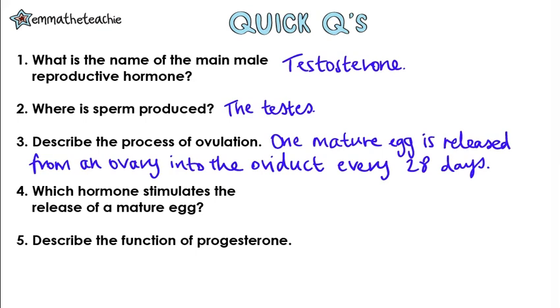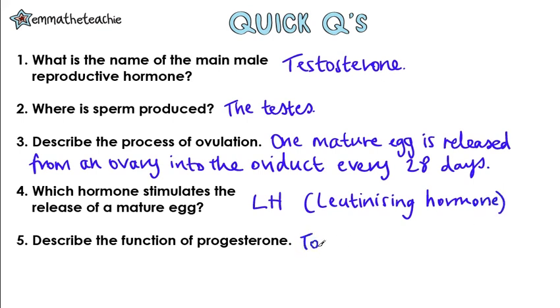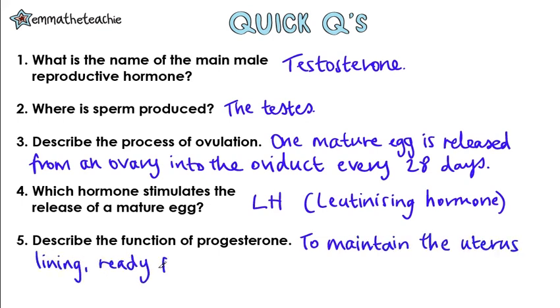Which hormone stimulates the release of a mature egg? This is LH, or luteinizing hormone. And finally, describe the function of progesterone. This is to maintain the uterus lining, ready for a fertilized egg to implant.